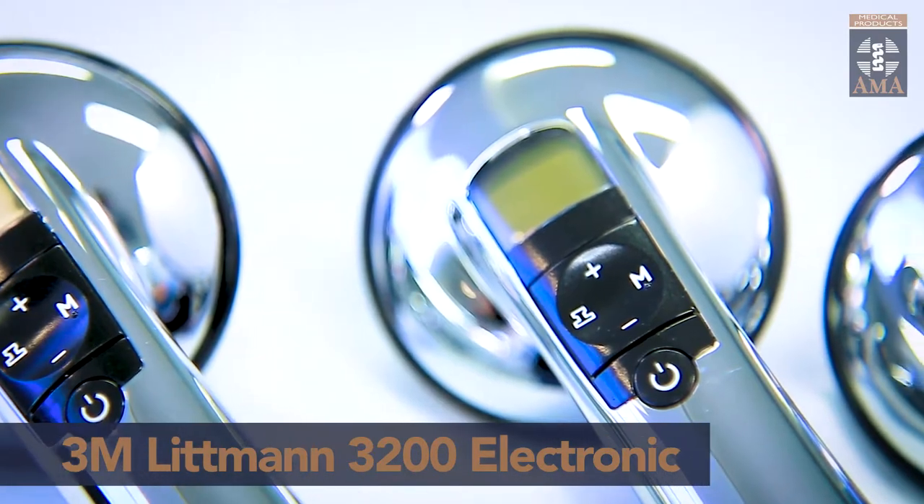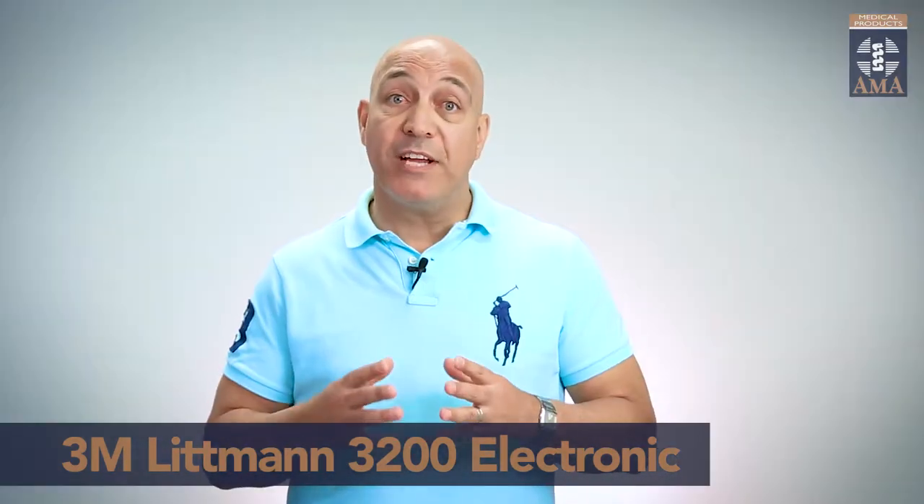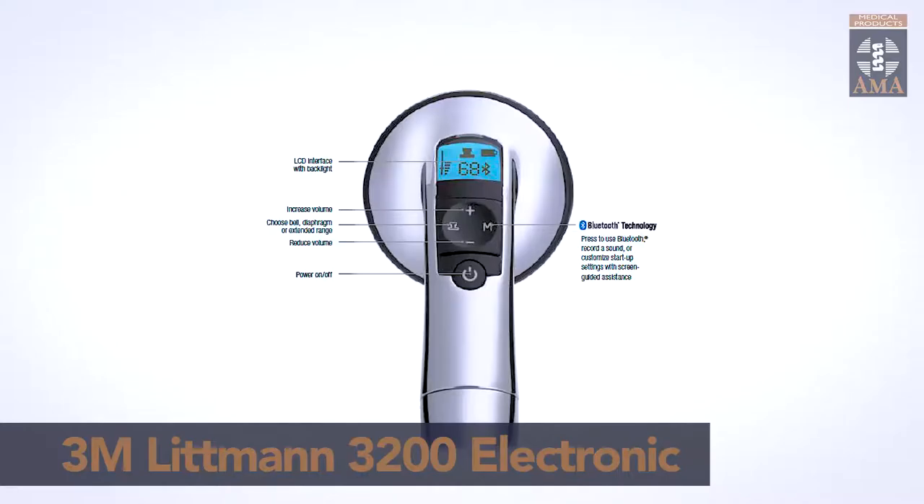The 3200 electronic stethoscope allows you to listen and record up to 12 thirty-second patient sounds. While you are transmitting via Bluetooth, you will notice how over 85% of ambient noise is eliminated.